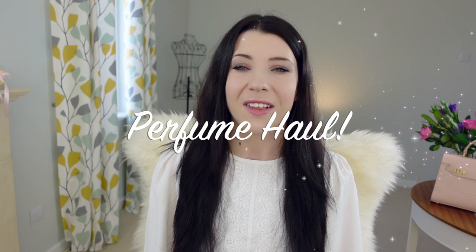Hey everyone, welcome back to my channel. I hope you're doing well. Today I am really excited because I have a perfume haul video for you. I feel like I haven't done one of these on my channel for quite a long time, so I'm just really excited to be sharing my new perfume goodies with you today.